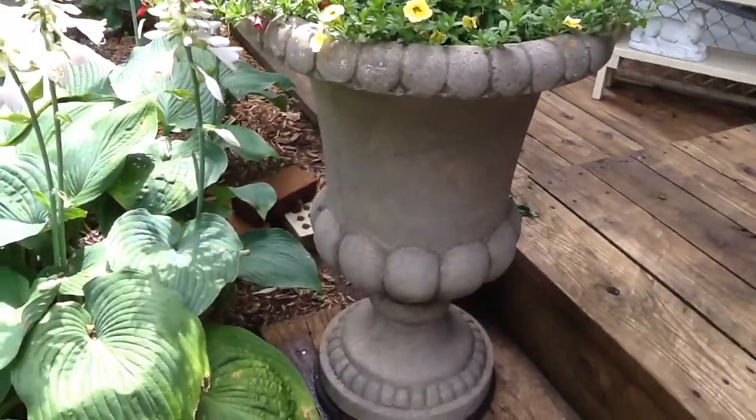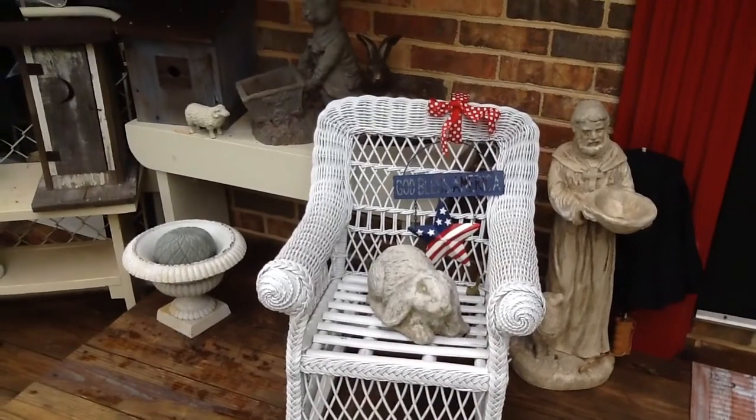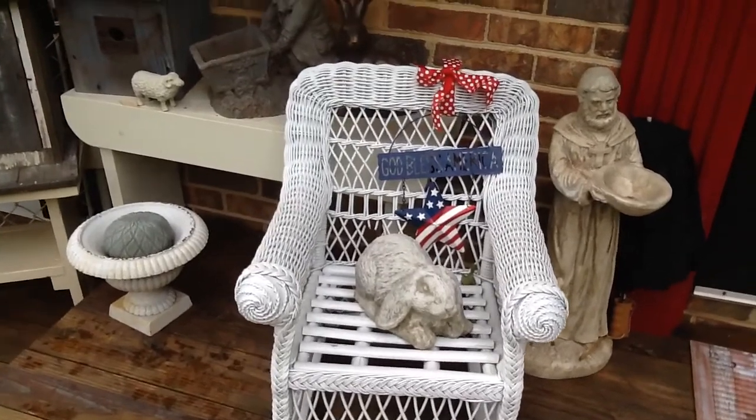These urns we did get at a yard sale too. And this little white rocker was from a yard sale. The little God Bless America sign hanging on it — that came from Dollar Tree.